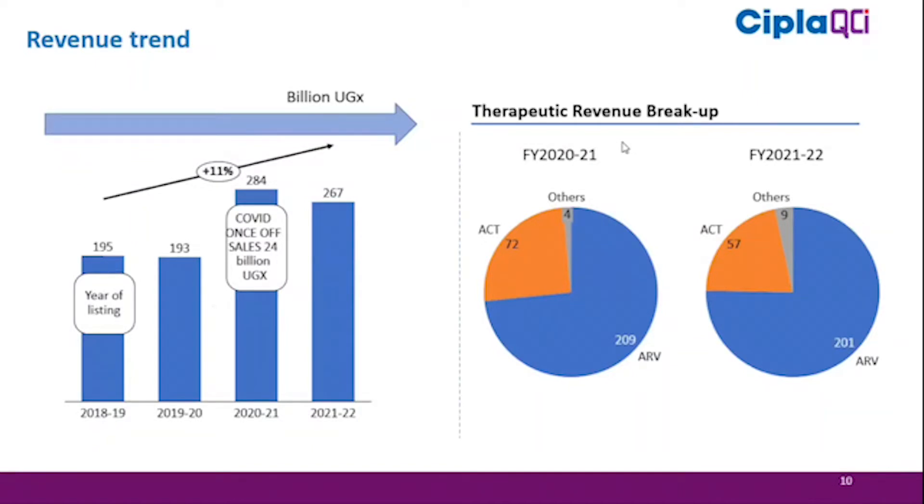Looking at the revenue trend over the last four years post-listing: revenue was 195 billion Uganda shillings in 2018-19 and has grown to 267 billion in FY21-22, representing an 11% average annual increase. FY2020-21 was an exceptional year with a 48% jump, driven largely by once-off COVID opportunities when borders closed and countries couldn't get supplies from routine suppliers.